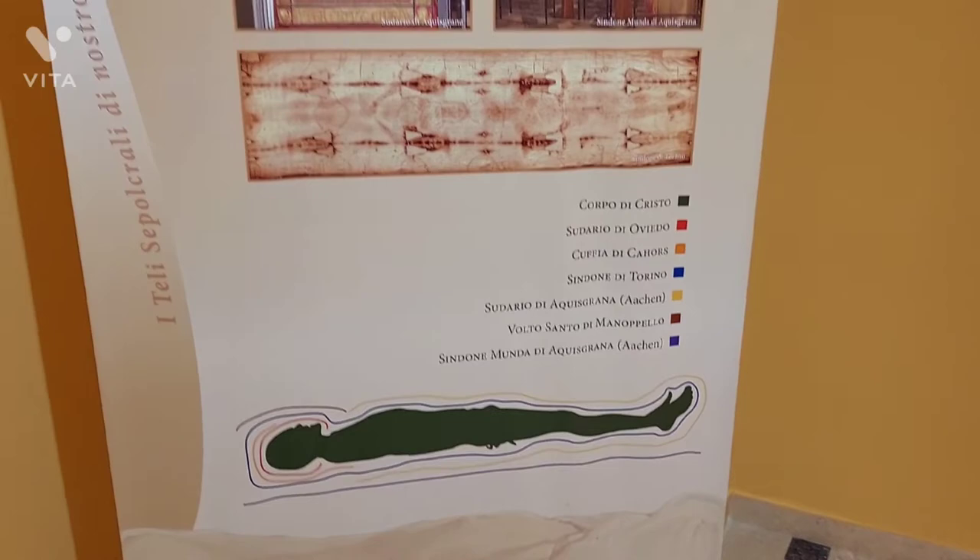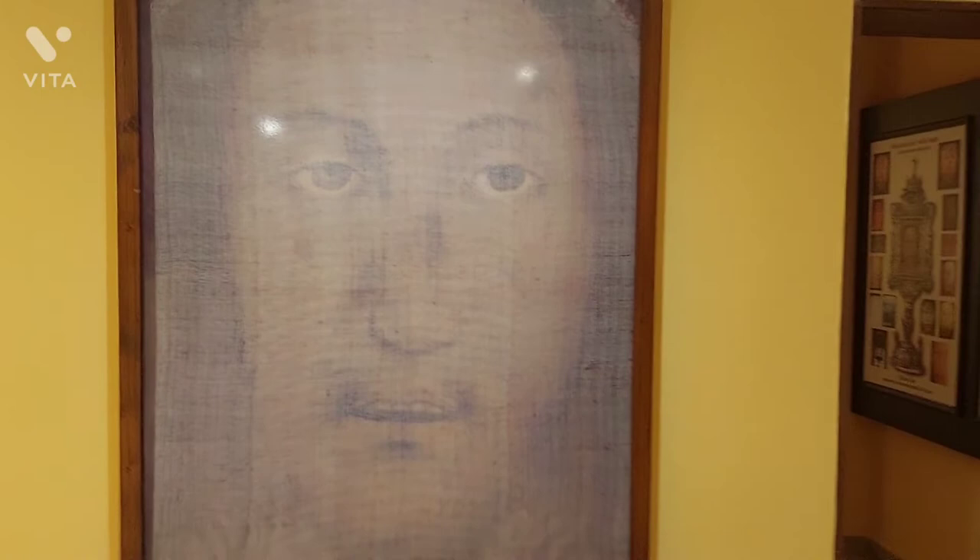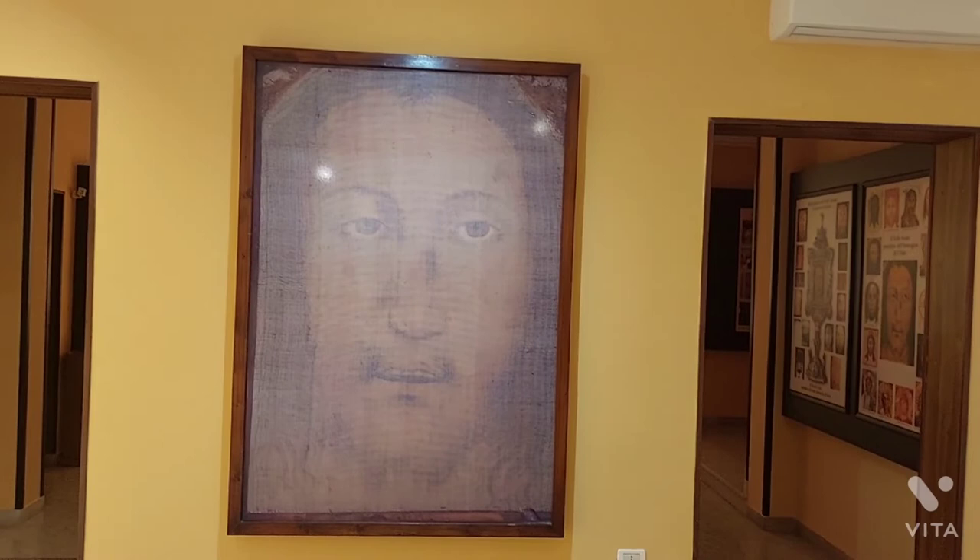Very well demonstrated. This is the bigger picture of the face of Jesus. Thank you so much and God bless you. You are welcome to visit the Volto Santo di Manoppello, which means the whole face of Jesus of Manoppello. God bless you.